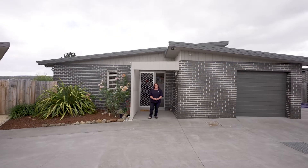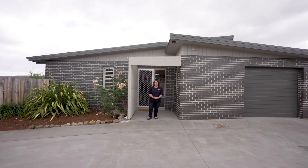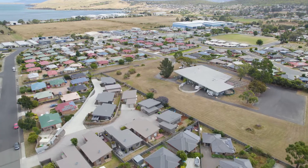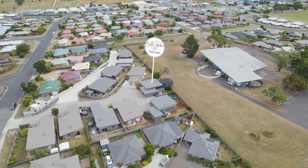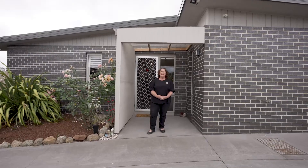G'day guys, Sandra Coleman here from Bell Parker at Homes. Welcome to our latest listing, Unit 6, Number 15, Horsham Road in Oakdown. We've got a few special treats in here to show you on this one. Come on in, take a look around.